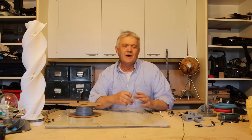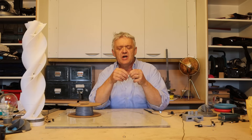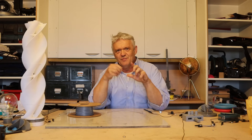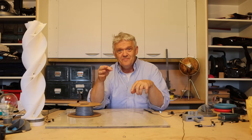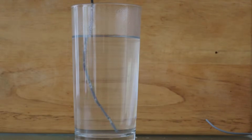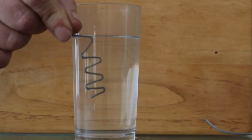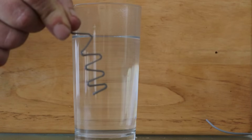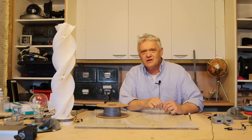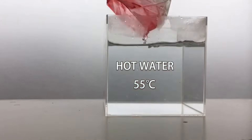You might think it's just the water warming the plastic so gravity does the work, but if you print off a spring shape, force it out into a straight shape, and put it in warm water, it will recover its coiled form. So it's not simply gravity - the material genuinely recovers its programmed shape. Two little bits of filament changing shape in hot water may not seem like a big deal, but it opens up exciting possibilities.